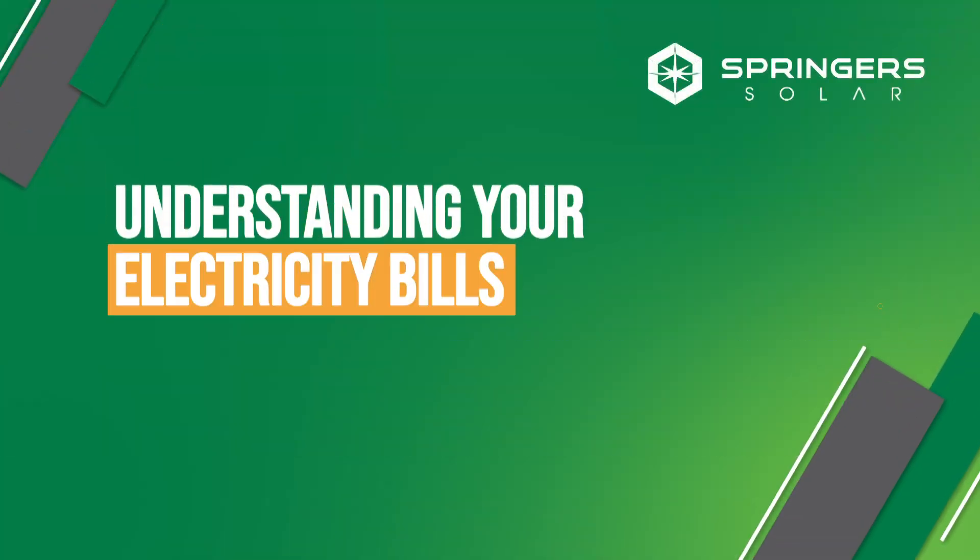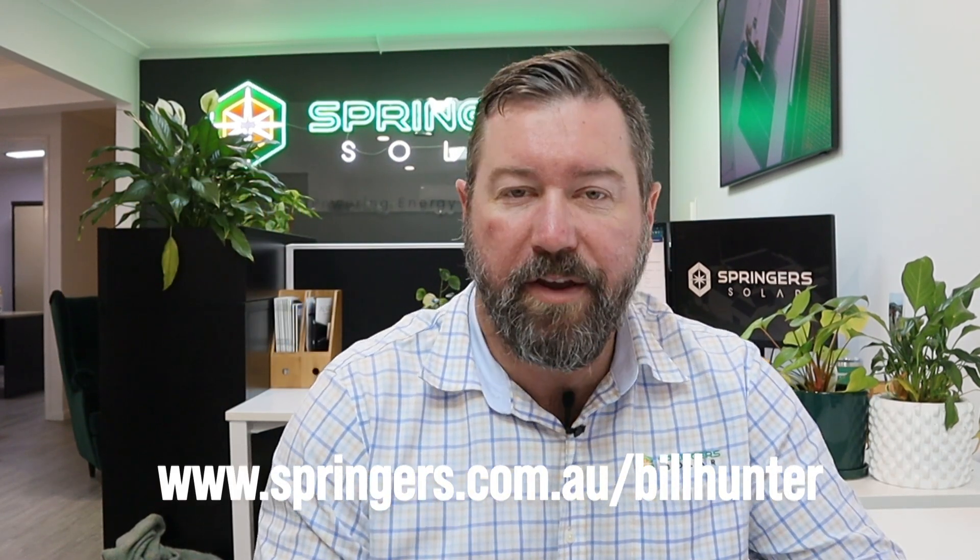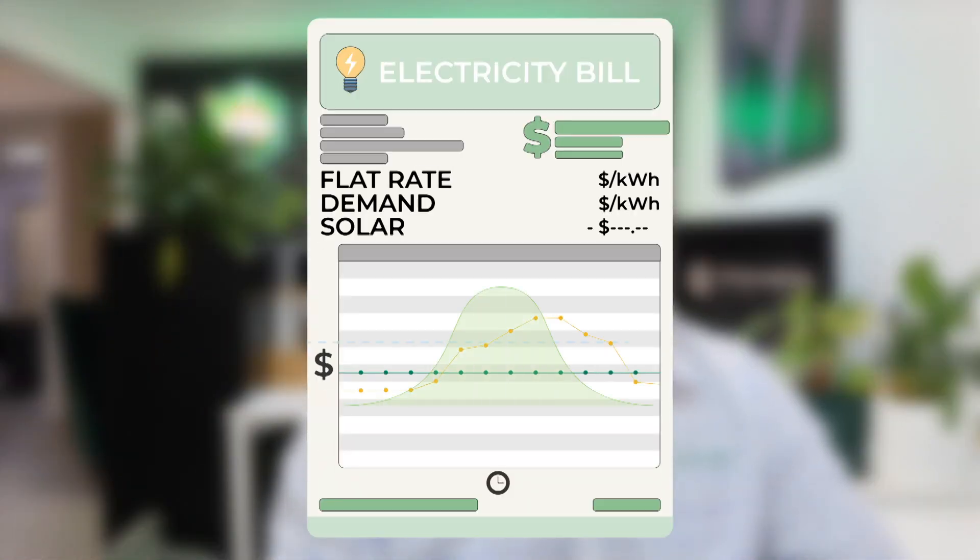All right, let's have a look at an electricity bill post-solar. We're going to review a bill after a solar system's installed to show you how to understand where your solar savings are. I'm Eddie Springer, Springer Solar. As part of our Bill Hunter series where we're explaining electricity bills and looking for the worst electricity bill in Queensland, we're going to review an electricity bill on a house that has had a solar system installed.